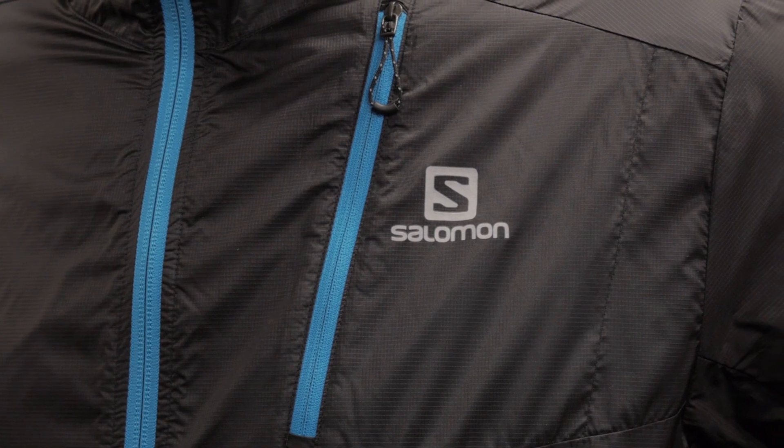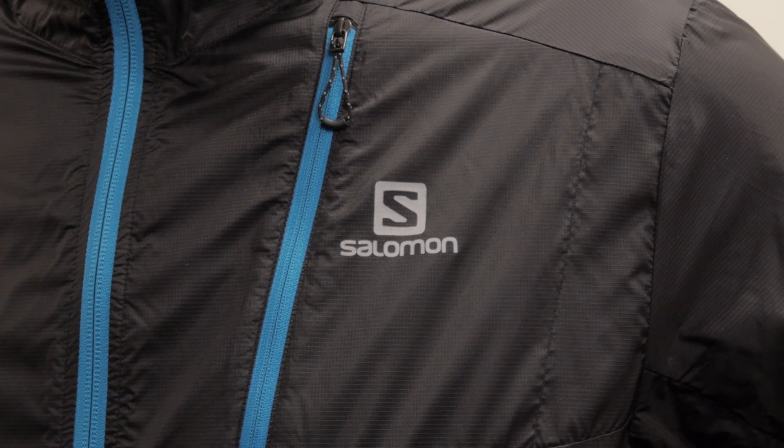This jacket is light. It's meant to be that emergency layer for when the wind gusts pick up and you need something just to give you a little bit more protection. It's breathable, but it will still trap some of your body heat on those intense runs or races.